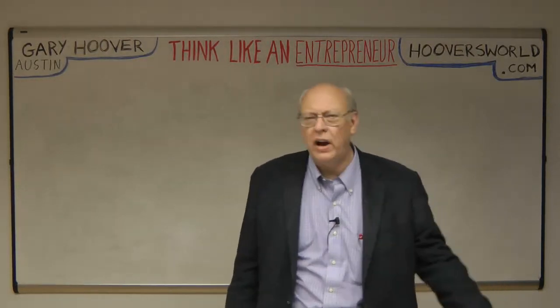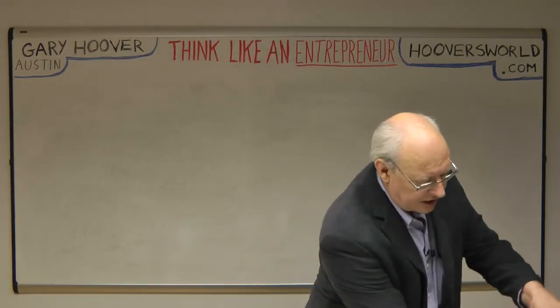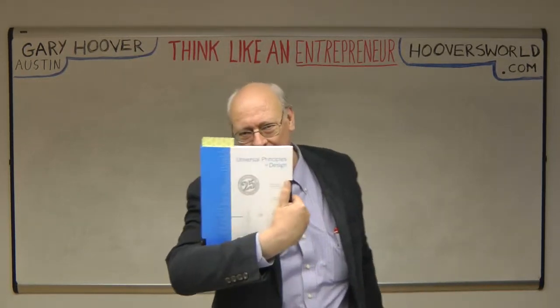Hey, Gary Hoover here with another quick book review for you today. A few weeks ago I reviewed this excellent, excellent book, one of my favorites, called The Universal Principles of Design.